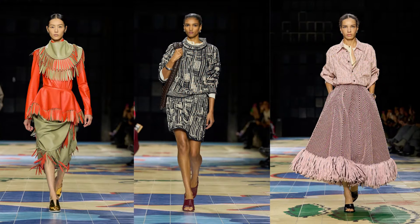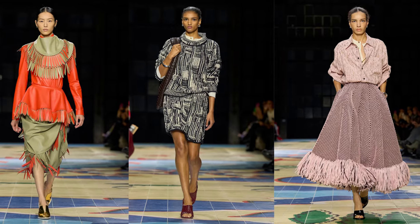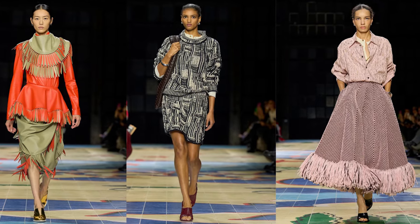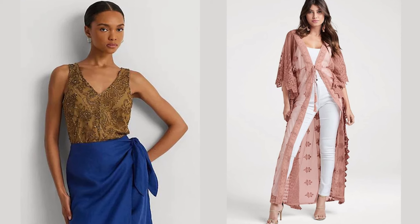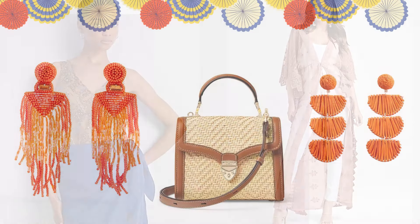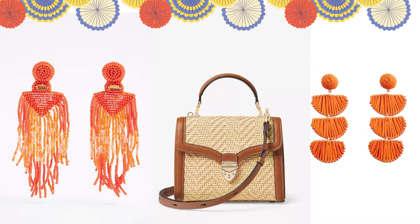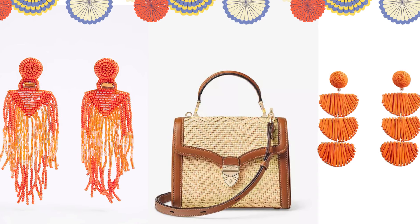When it comes to styling the craft-inspired trend, don't be afraid to mix and match different textures and embellishments for a truly eclectic look. Pair a beaded blouse with a silk skirt for a chic vibe, or layer a tasseled kimono over a simple all-white outfit. Accessorize with statement earrings adorned with beads and tassels, or opt for a handbag featuring intricate woven details.